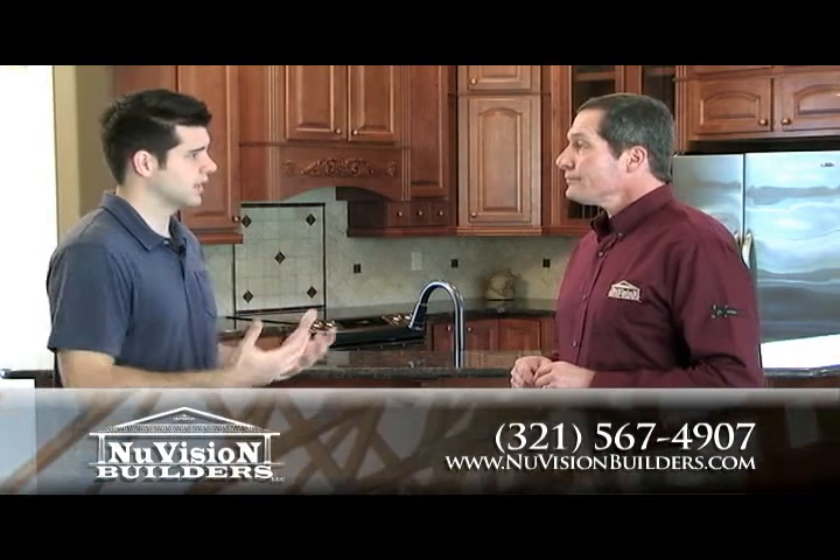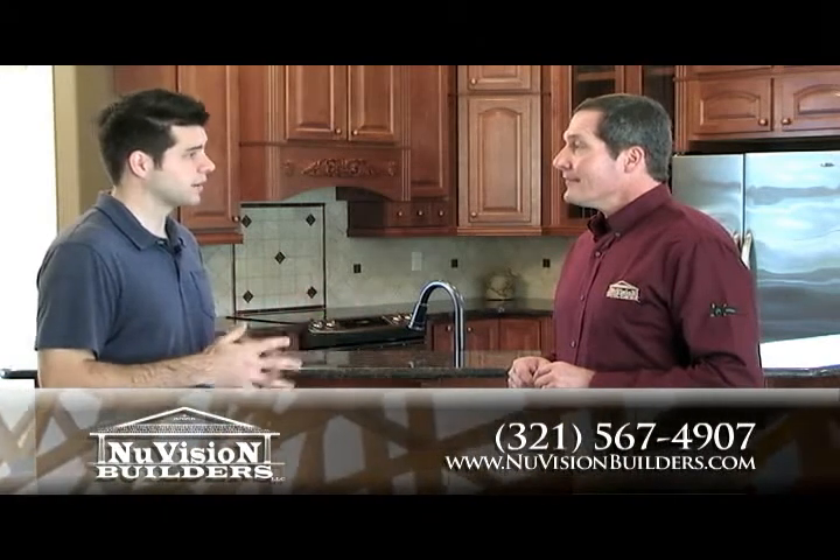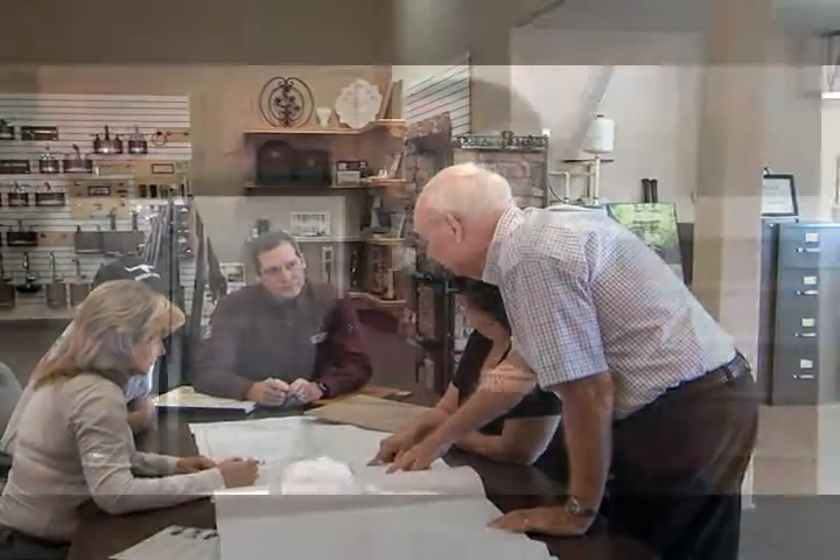You are a design-build firm. It sounds like you really do sit down and get to know what they need in the home, how they need it to function, and go from there. Absolutely. From the very first contact, you work with me and my team — from the client's thoughts of building a home all the way through completion and beyond.